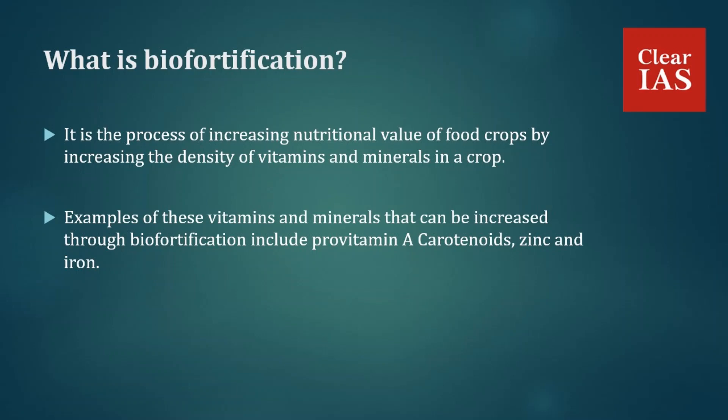Biofortification is the process of increasing the nutritional value of food crops by increasing the density of vitamins and minerals in a crop through either conventional plant breeding, agronomic practices, or biotechnology. Examples of vitamins and minerals that can be increased through fortification include pro-vitamin A carotenoids, zinc, and iron.